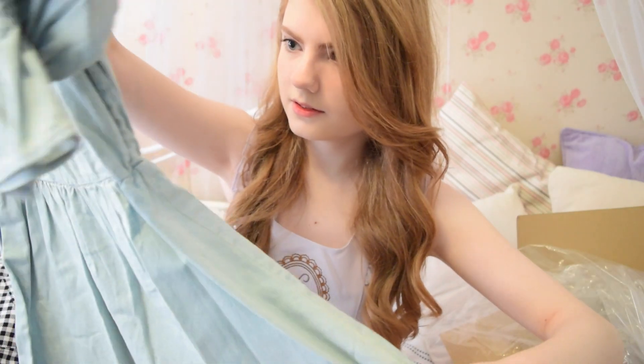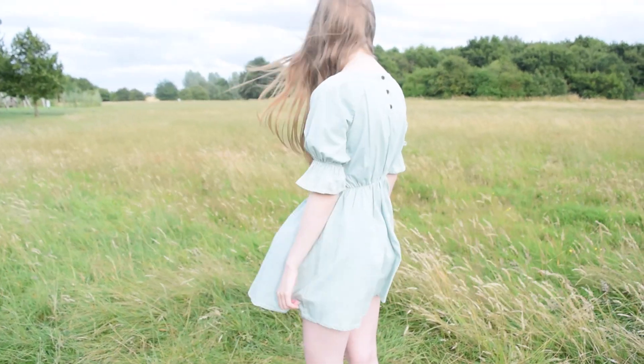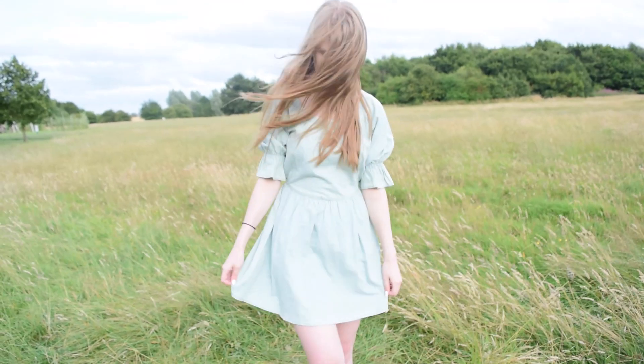This is the last item — it's a dress. It sort of reminds me of those peasant style tops. On the back it has some buttons — they are real buttons. It's just a simple dress.